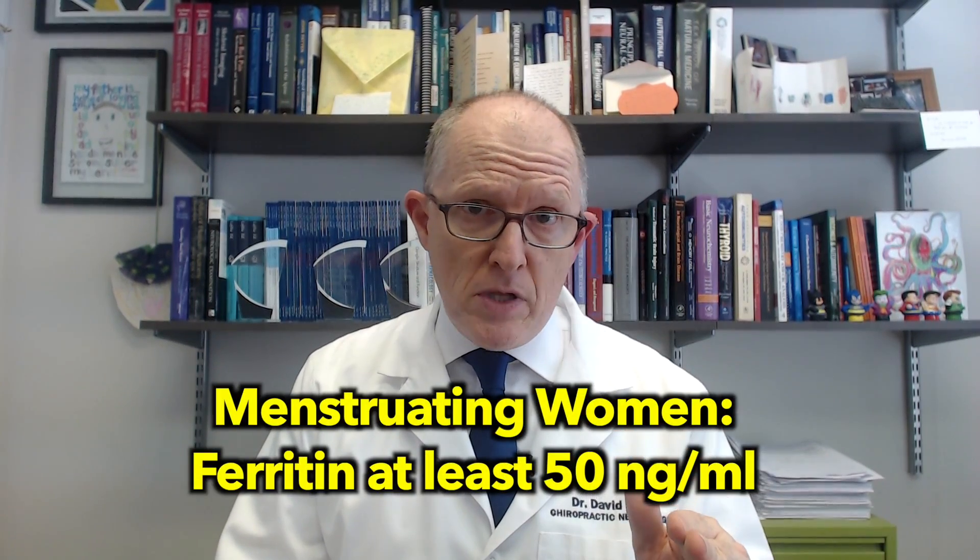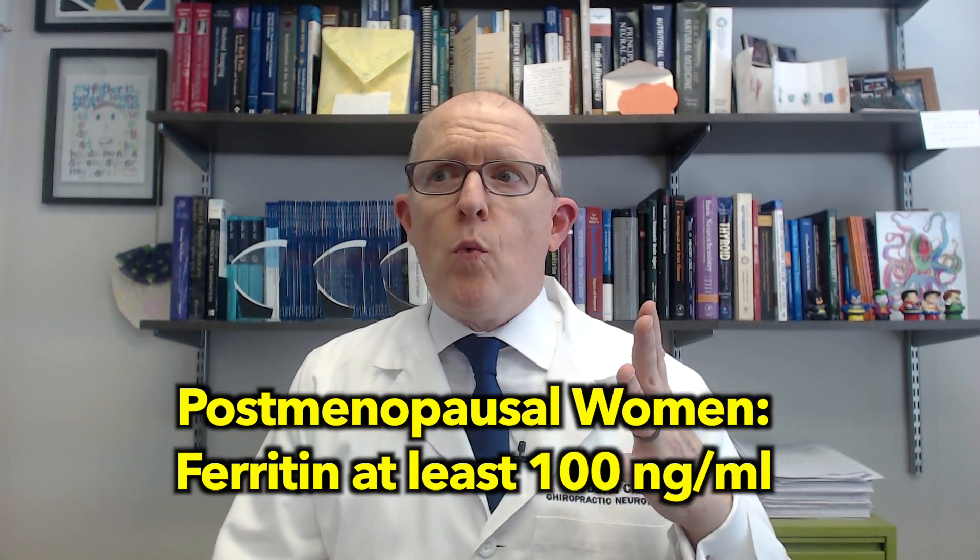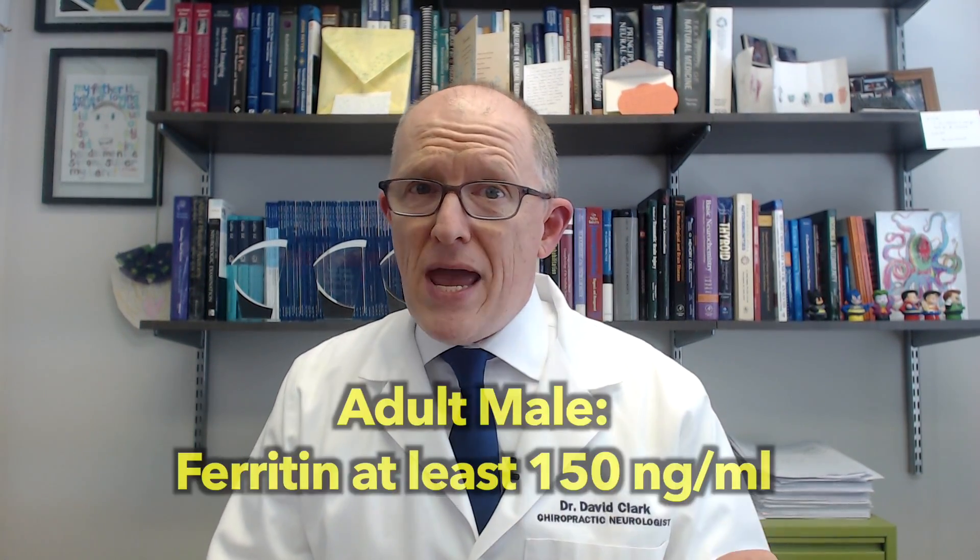Ferritin reference ranges on blood work are kind of all over the place — I really don't like those ranges. The range for women is like 15 to 150, and for men it's like 30 to 400. Those are really wide ranges. Here are my guidelines: for women who are having menstrual cycles, we like to see a ferritin of at least 50 nanograms per milliliter. For perimenopausal or menopausal women, we like to see levels around 100 to 125. For adult men, we should see 150 or greater. Most Hashimoto's patients do not have good ferritin levels — their ferritin is typically 30 or less — and that's probably causing fatigue, brain fog, and depression through its effects on ATP, hemoglobin, and the ability to make dopamine and serotonin. Those people also have Hashimoto's, which creates those exact same symptoms.